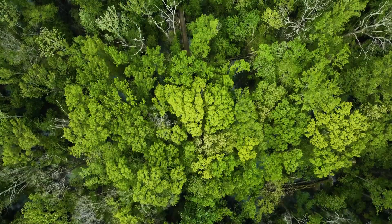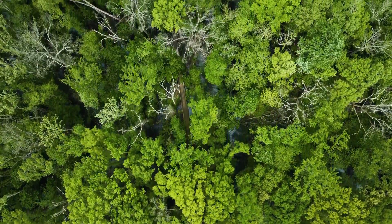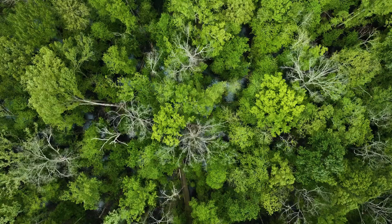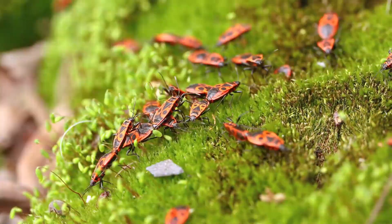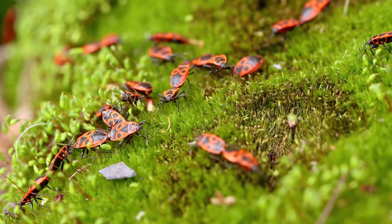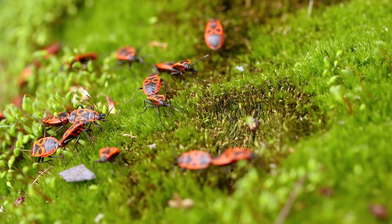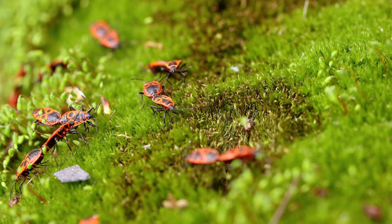In ecology, scientists also study how energy flows through ecosystems. The sun is the main source of energy for all life on Earth. Plants use the sun's energy to make food in a process called photosynthesis. Herbivores eat plants, and predators eat herbivores. This chain of energy is called the food chain. In nature, everything is connected, and if one part of the food chain is affected, it can impact the whole ecosystem.